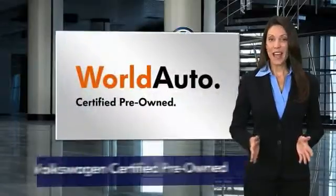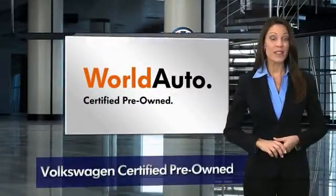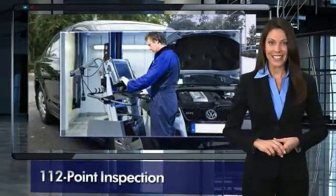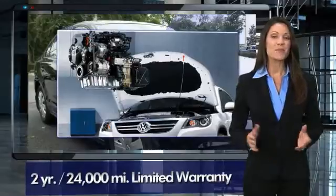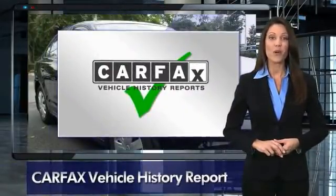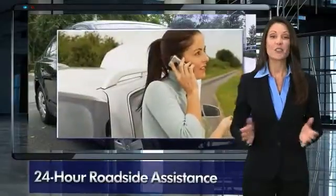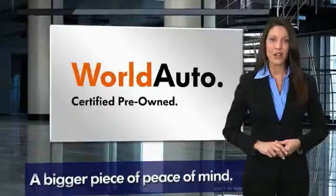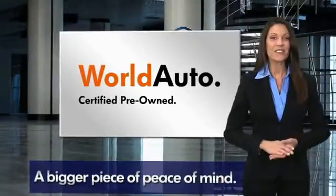Every certified pre-owned Volkswagen comes with a two-year or 24,000-mile bumper-to-bumper limited warranty, 24-hour roadside assistance, and peace of mind knowing it passed a comprehensive 112-point inspection. That's three major reasons to go out and buy yourself a certified pre-owned Volkswagen. See your dealer for details.